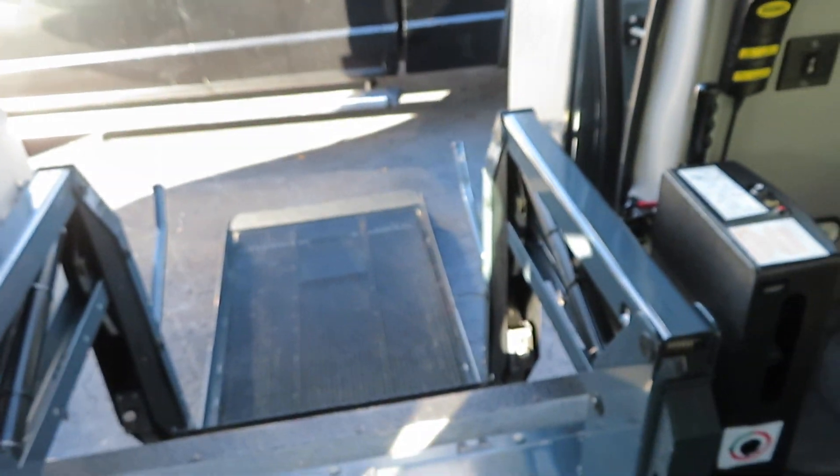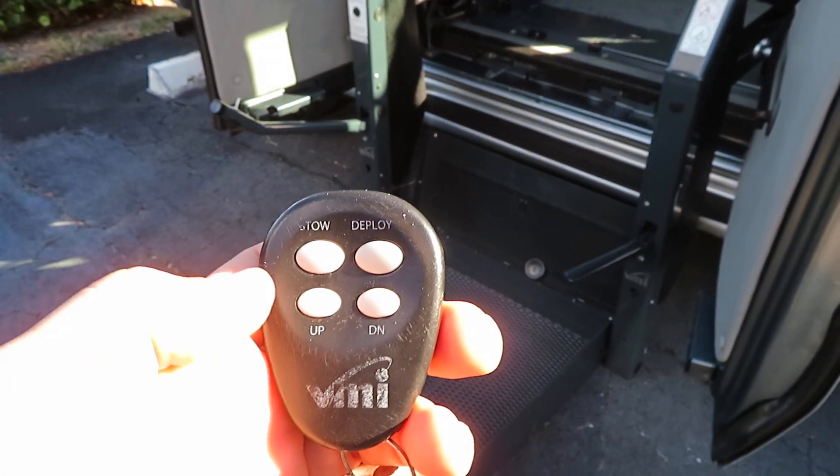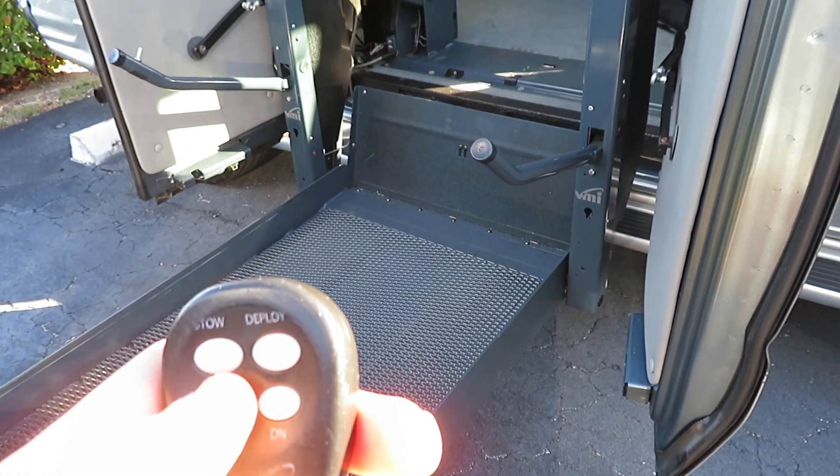Just want you to see all the equipment is working, ready to go — she's all ready for you. As you know, you have one, so you kind of understand how this van works. There's a lot of moving parts.